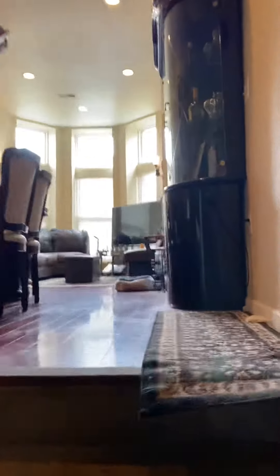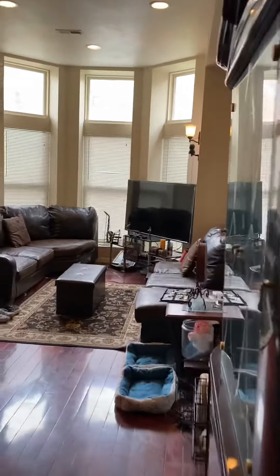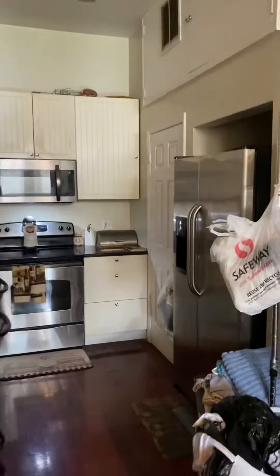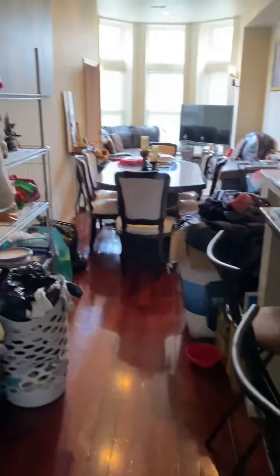Okay, so this is unit one — I'm just going to show the main level — and this dishwasher as well, this little breakfast bar here.